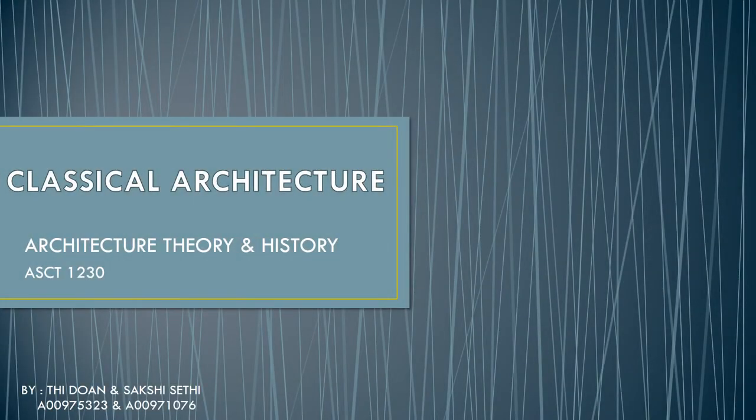Hi everyone, thank you for taking your time out to watch our brief and small presentation on Classical Architecture.